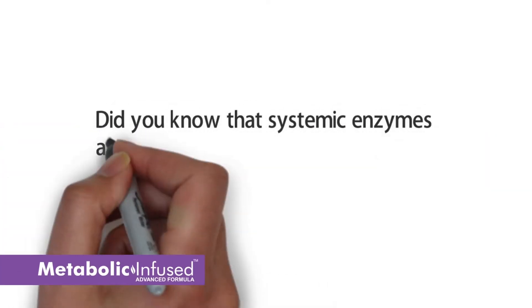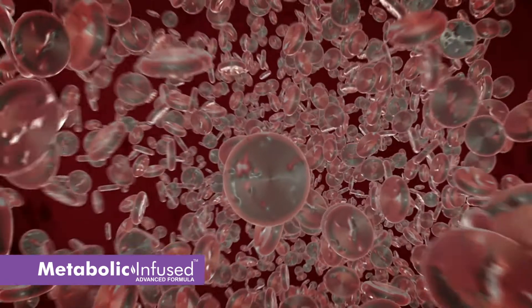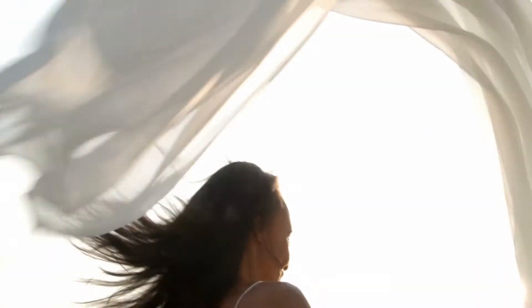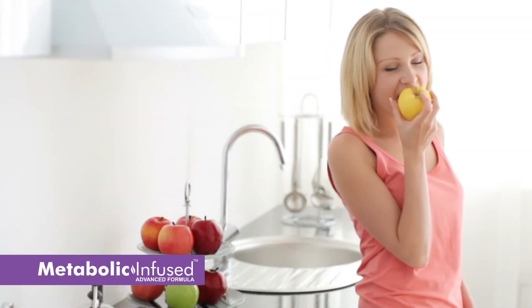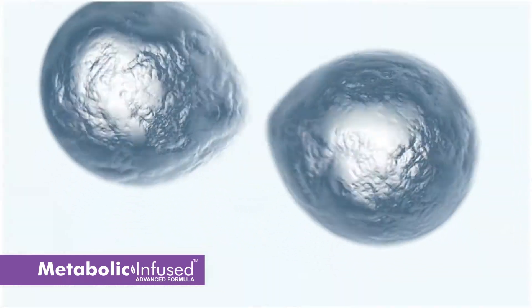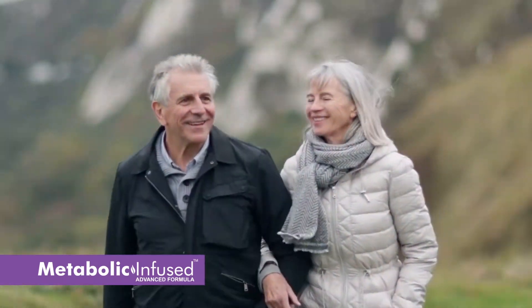Did you know that systemic enzymes are also known as metabolic enzymes, live inside your cells, are mostly produced in your pancreas, and help you carry out many vital functions that aid in making you feel and look younger? You've probably heard of enzymes and already know how essential they are to your digestion, but you may not be aware of just how necessary enzymes are to every cell of your body, meaning your entire living system.